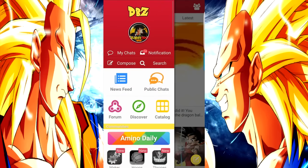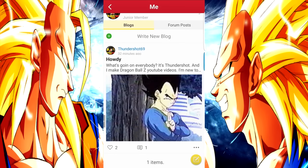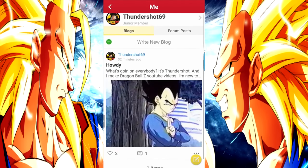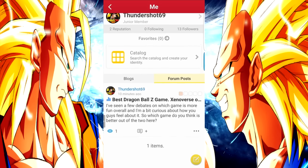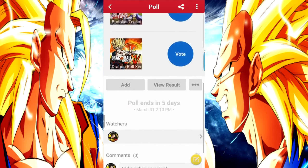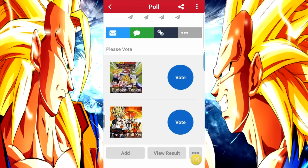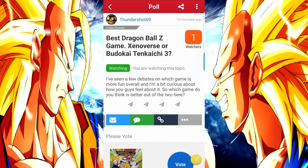I'll show you guys my profile a little bit and what I've been able to do with it so far. I just got on this app and started playing around with it this morning. I've got one post introducing myself, which is what a lot of people seem to do — it seems to be the standard for the community. And then I've got another post where I drop my own poll: which game is better overall, Dragon Ball Xenoverse or Dragon Ball Budokai Tenkaichi 3?